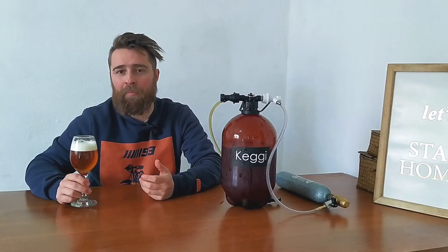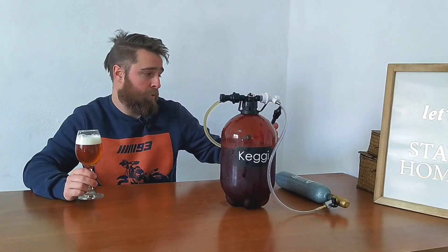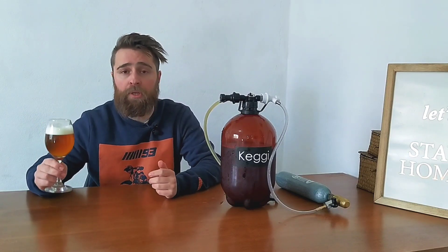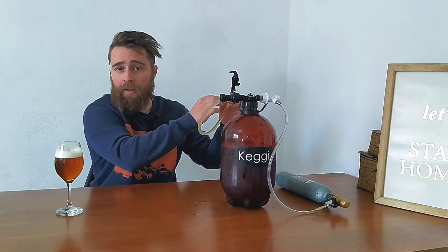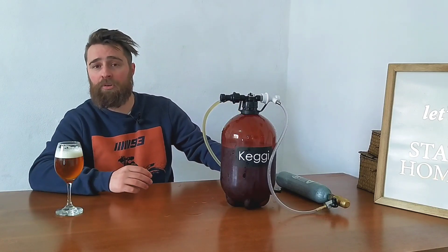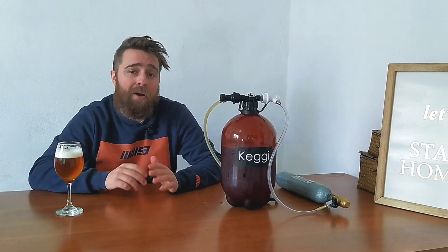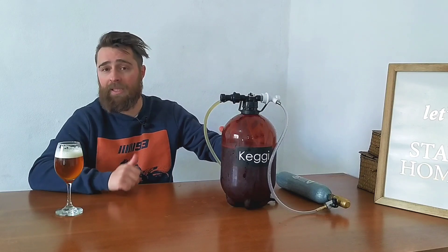If someone tells me they don't like the picnic-style tap that comes with it, no problem — you just swap it out. Remove the connector and put on whatever tap you prefer: single-action, double-action, stainless steel — it works exactly the same. You could have one of these inside a kegerator with a tower and tap, same as any stainless keg — it's literally the same thing.